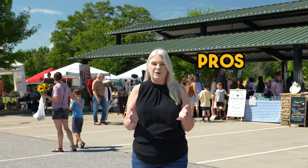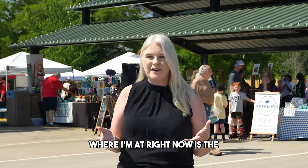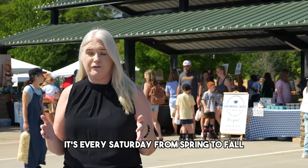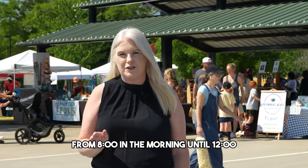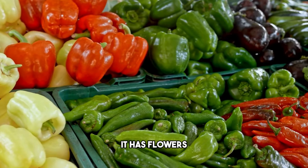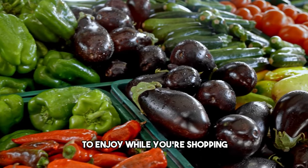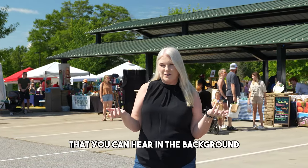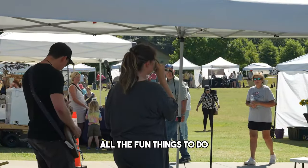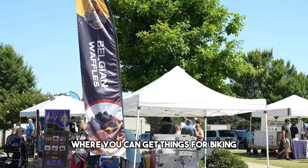When talking about the pros of Traveler's Rest, shopping would be included for most people. Right now I'm at the farmers market in Traveler's Rest. It's every Saturday from spring to fall, from 8 o'clock in the morning until noon. It has great food, produce, flowers, food trucks to enjoy while you're shopping, as well as live music. There's also free yoga and all kinds of fun things to do.